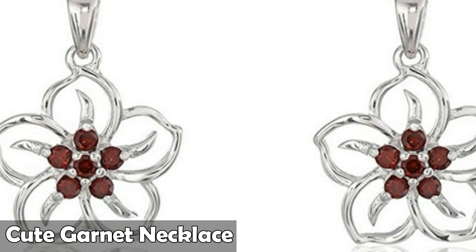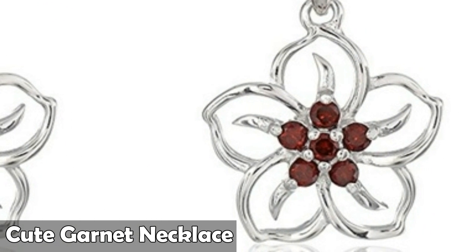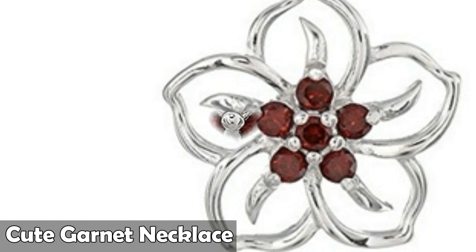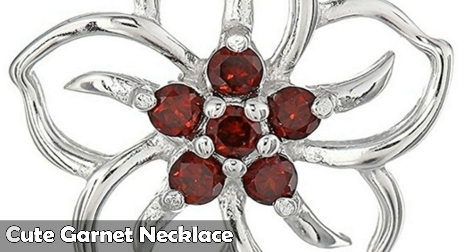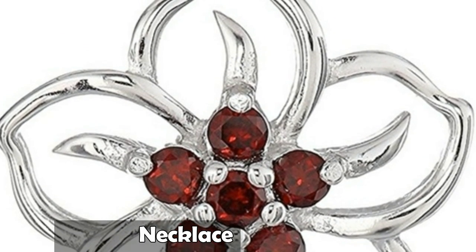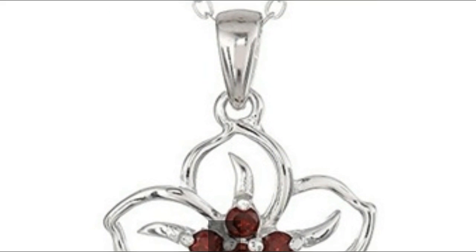Number seven is sterling silver gemstone flower pendant necklace, featuring a flower pendant with round cut gemstones at center. Cable chain with spring ring clasp. The natural properties and composition of mined gemstones define the unique beauty of each piece. The image may show slight differences to the actual stone in color and texture. Gemstones may have been treated to improve their appearance or durability and may require special care.